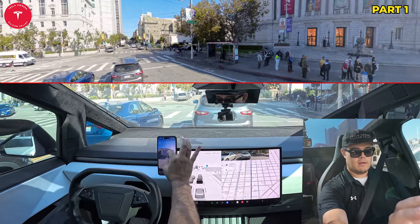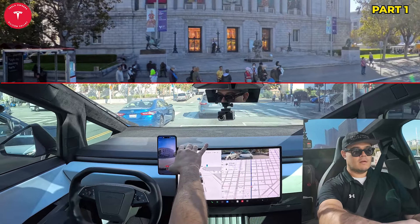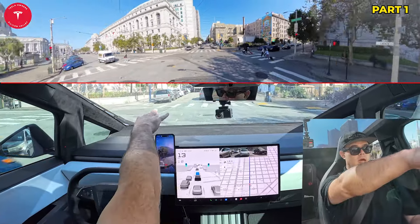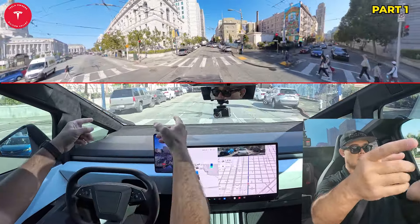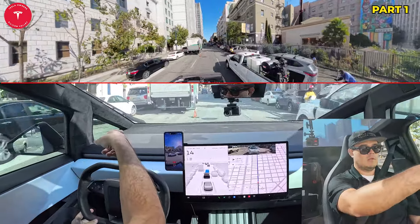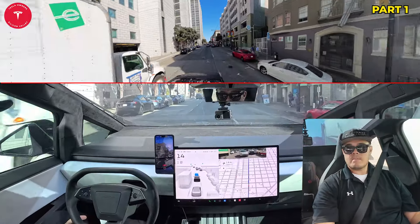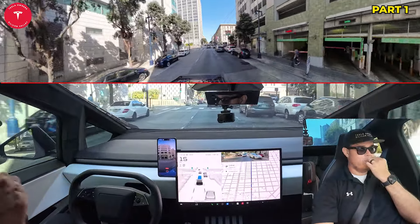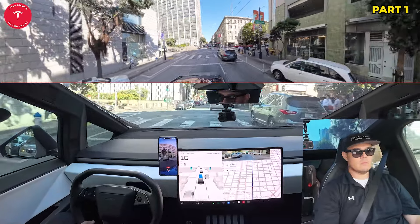So it looks like it's busy in San Francisco, but it's not like slammed like it can be on some days. It went straight through that intersection — it knew to stay in the lane here.